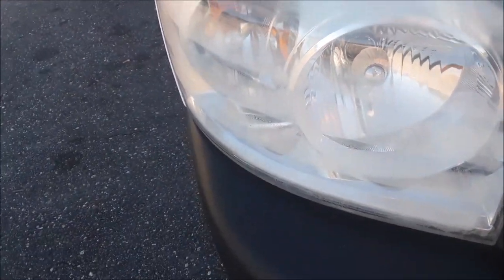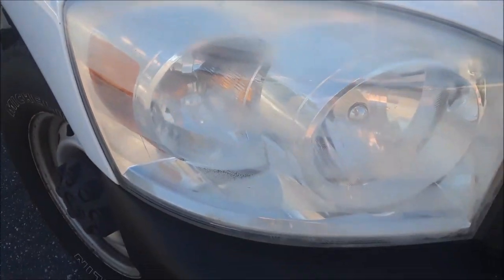Did you know at Walmart — I'm hoping you can see it — for $25 they will do your headlights for you. Mine are as sorry as the day is long on my Dodge truck. This is the before, and if it doesn't turn out they give you your money back. Let's see what happens.